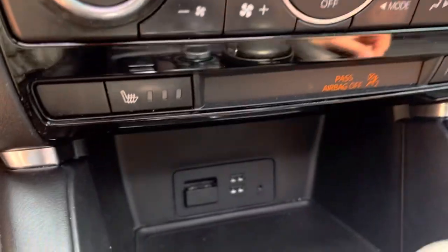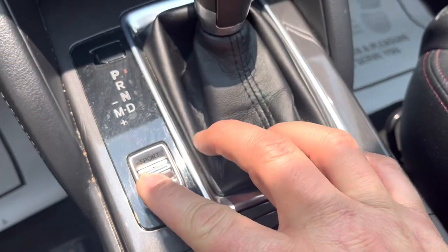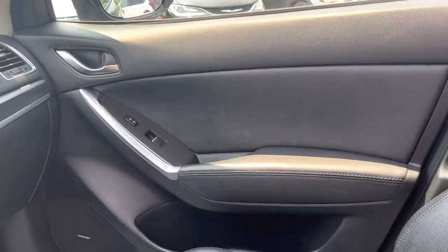Dual zone climate control, heated seats, USB ports, push button start — what more could you want? It even has a sport mode: tap this forward and the car becomes a lot more aggressive driving. A lot more fun.